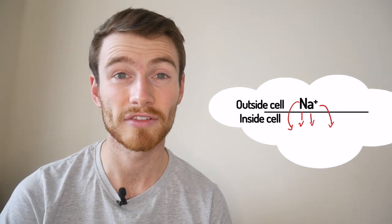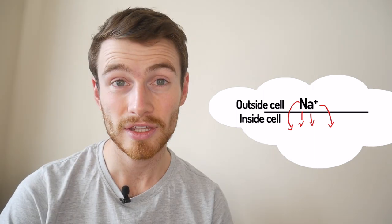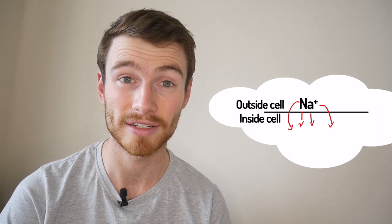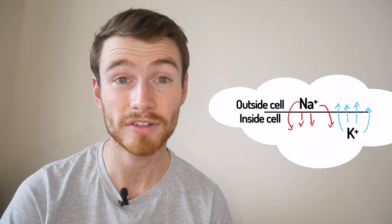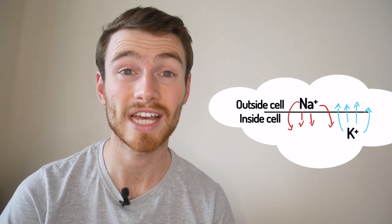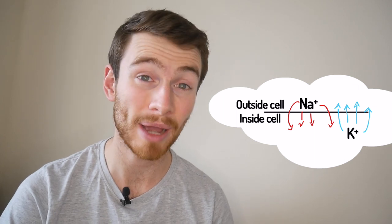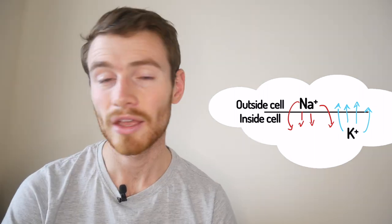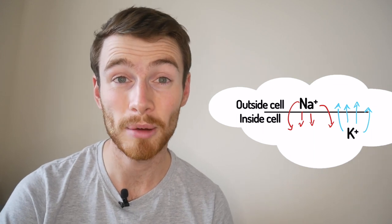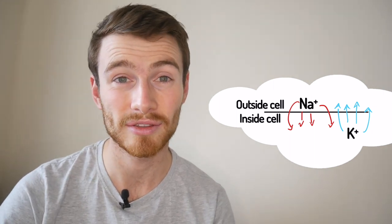The influx of sodium through some channels triggers the inward movement of sodium in the next channels along, and this movement spreads along the axon — that is the signal travelling down it. Potassium's role is to reset the nerve after it's been depolarized, which is what we call it when the cell has an influx of sodium ions. Potassium moves out of the cell to reset it, which also means the signal travels in one direction and can't go backwards. There's also a really helpful protein called sodium-potassium ATPase that pumps sodium and potassium back to their starting positions, allowing another electrical signal to travel down the nerve soon.